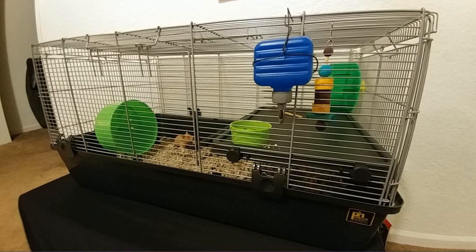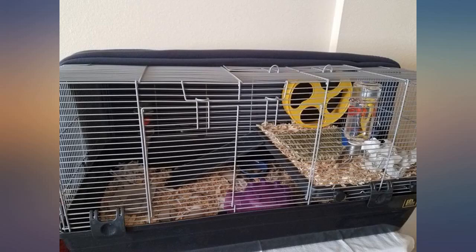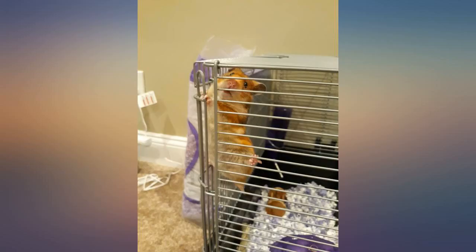When our hamster was given to us, he was in a Katy Critter Trail primary cage. We immediately went to the pet store and bought an additional two-level Katy cage. Our big guy could barely get himself through the tubes.